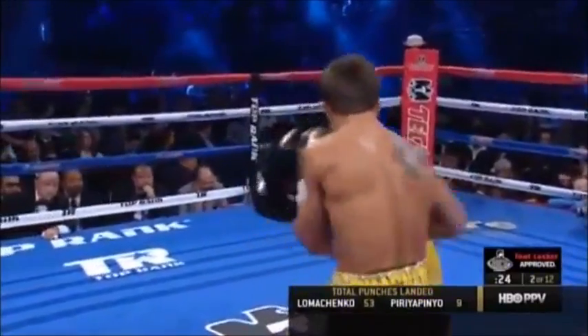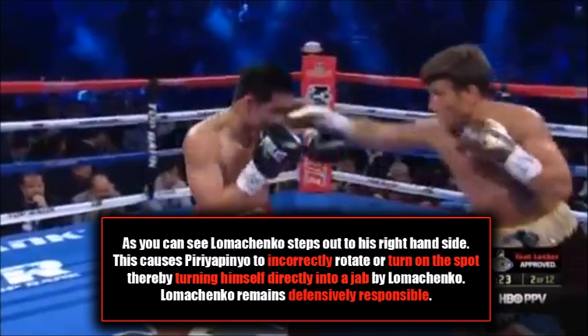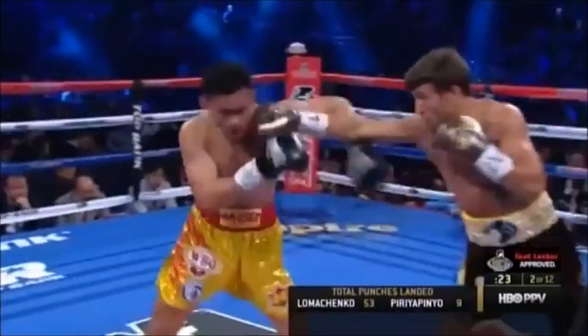As you can see, Lomachenko fires a couple of jabs and spins out to his right. Peripinio turns to face Lomachenko — and this is wrong, because he should be stepping into the space which has just been vacated by Lomachenko. This is a fundamental basic error which Peripinio consistently makes throughout the fight. Lomachenko then steps out to the right, causing Peripinio to incorrectly rotate on the spot, turning himself directly into this jab. Lomachenko remains defensively responsible at all times — his left hand is high throughout.